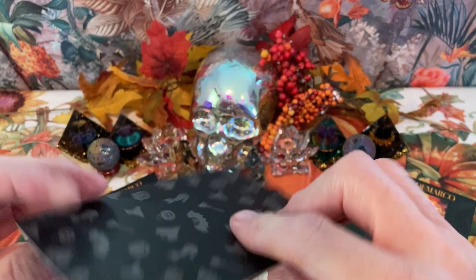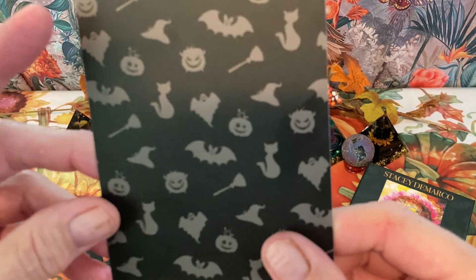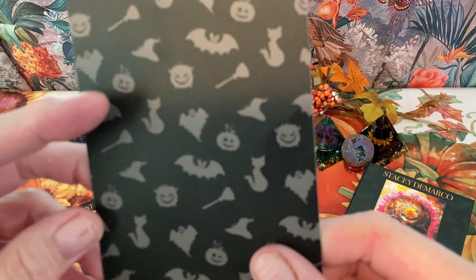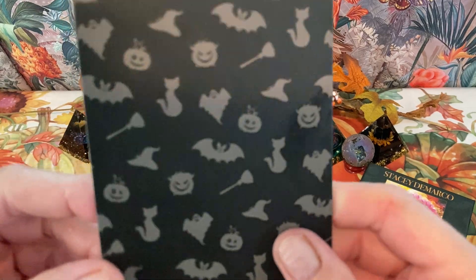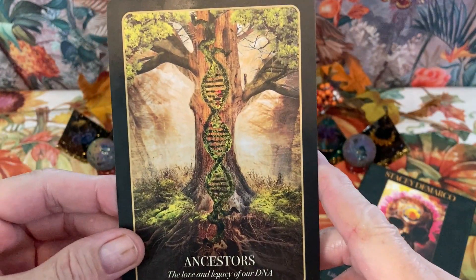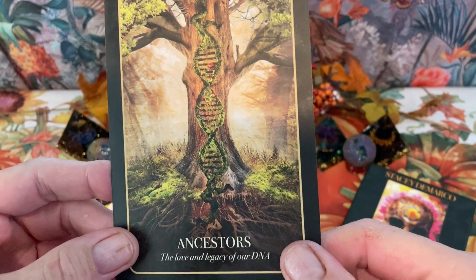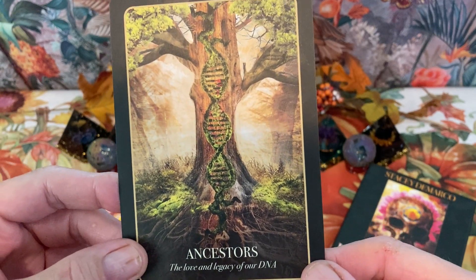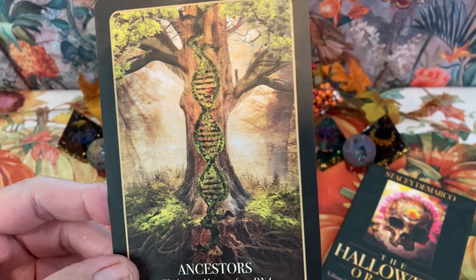It's got a nice back. It has bats, ghosts, pumpkins, cats — pretty cool. There are 36 cards in this deck. They are not numbered, but they are in alphabetical order. So what I'm going to do is just read the title of the card and then the keywords below it.